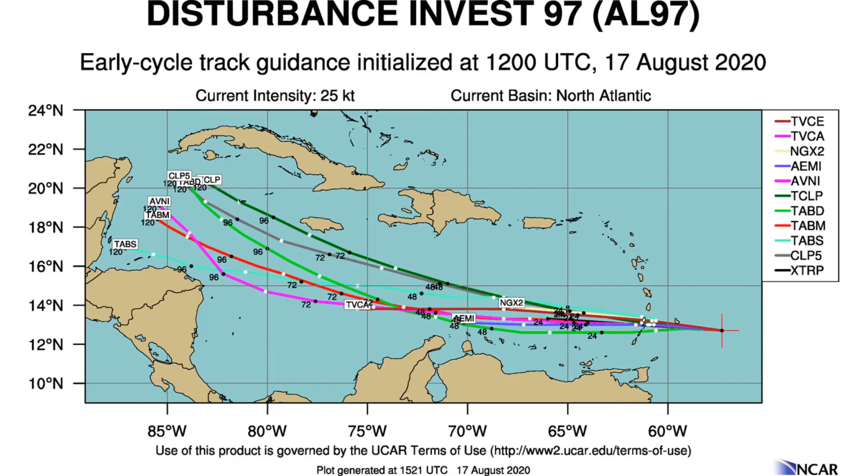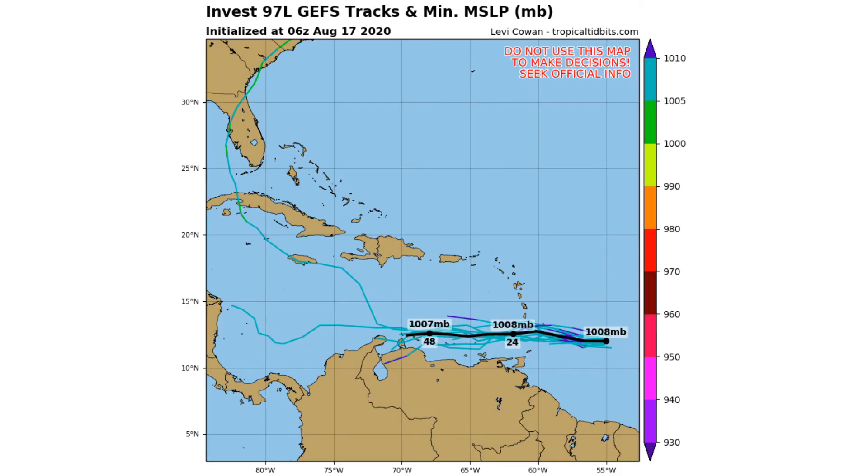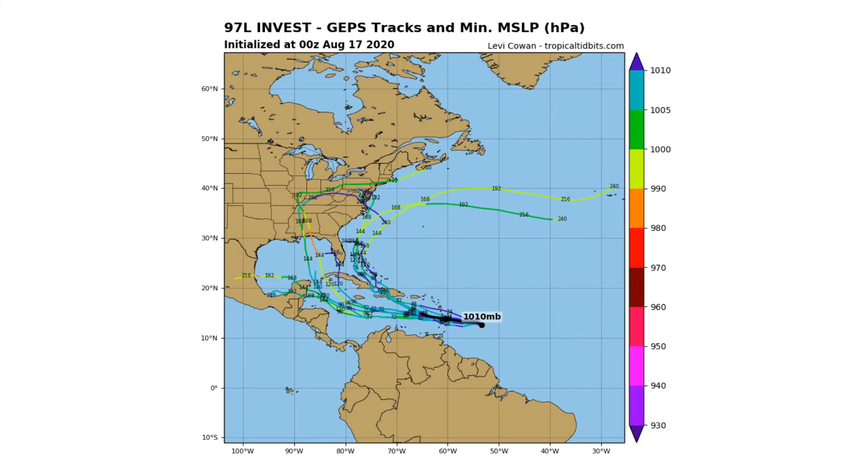Most models bring this throughout the southern Caribbean. The GFS ensemble models — only a couple go far enough out — bring this over Florida and then off the shore of the Carolinas. The Canadian ensemble models are more all over the place: some bring this as a nor'easter, others target the Alabama, Florida, and Mississippi Gulf Coast, and some curve it into northern Mexico. We have a very large cone of uncertainty.